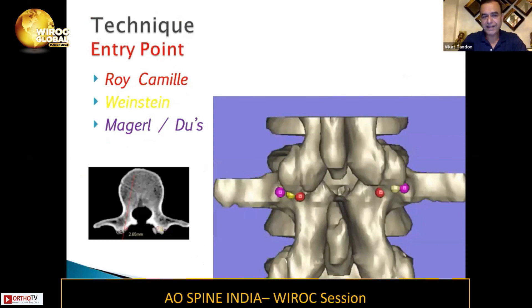Coming to the technique — the entry point — there are three techniques described: by Roy-Camille, by Weinstein, and by Magerl. The Roy-Camille entry point is the most medial one, and the Magerl is the most lateral one. It depends upon how you have been trained and what you choose.